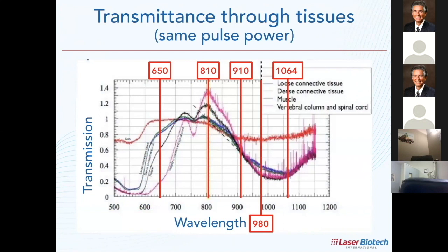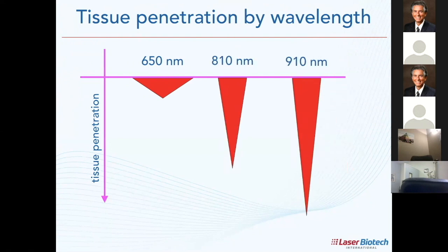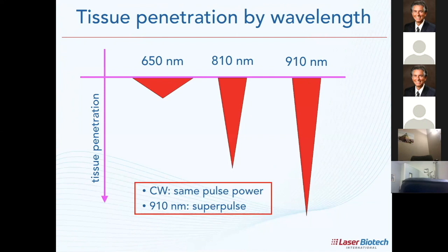If we can increase the pulse power, I can penetrate deeper. The advantage of the Night 10 is I can increase the pulse power a fair amount without inducing heat, because it is not a CW laser. Let me flip it around and talk about tissue penetration by wavelength. 660nm is shallow, but the Night 10 penetrates deeper because it can pulse higher with less heat. CW will see some pulse power, but the Night 10 being super pulsed, I can crank it up — that's the advantage.